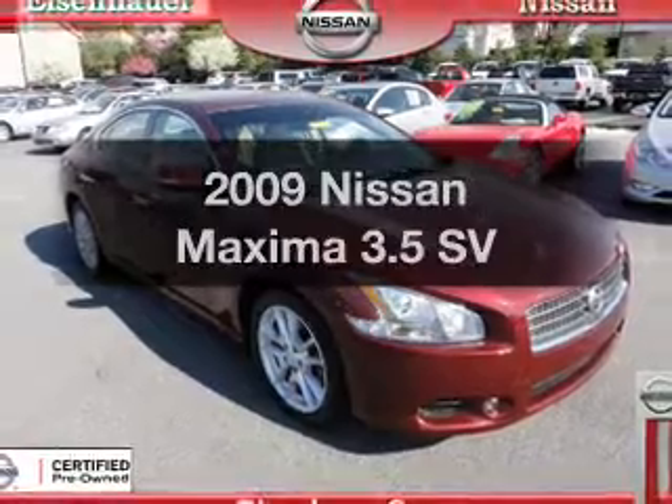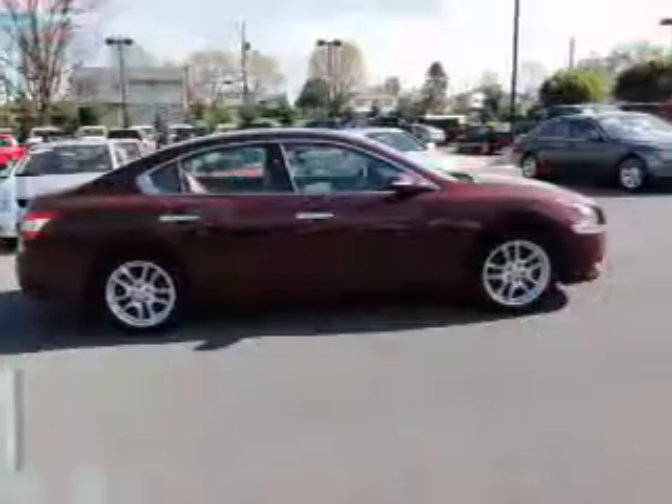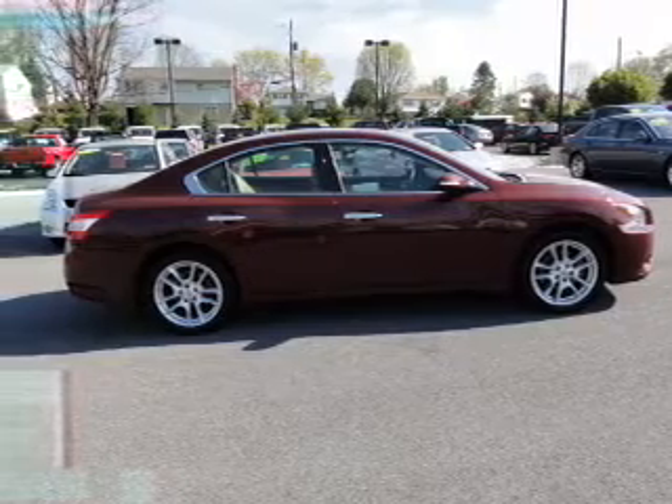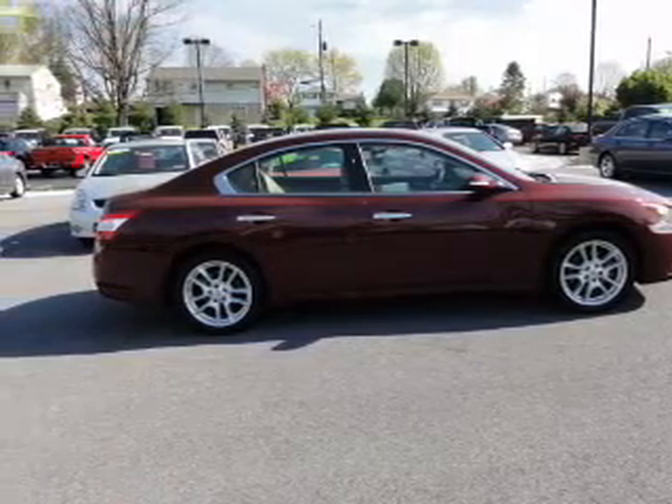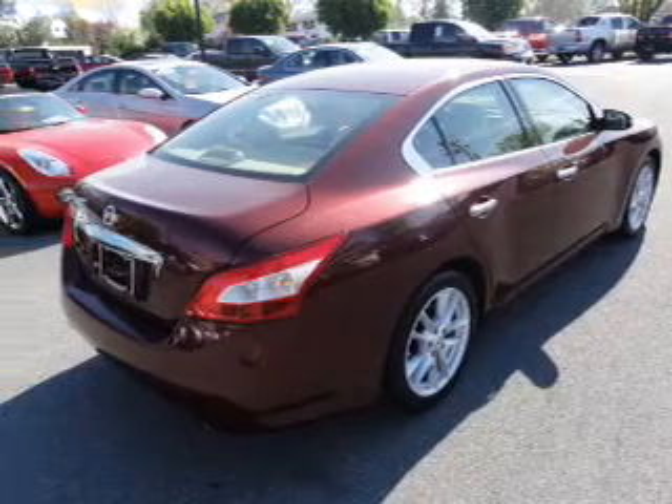Get noticed in this 2009 Nissan Maxima. If you're looking for a first-rate auto, this one could be yours today. With a reliable six-cylinder engine, the powertrain includes front-wheel drive, driven by an automatic transmission.